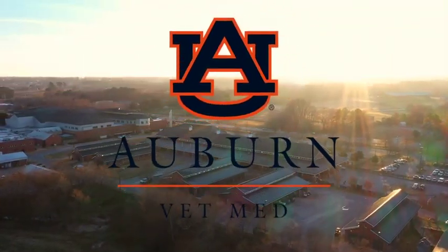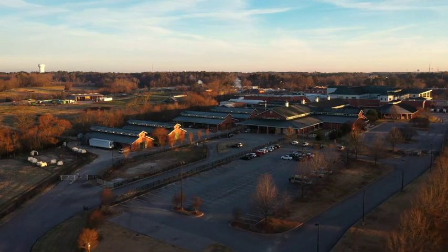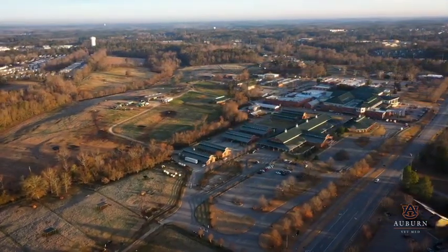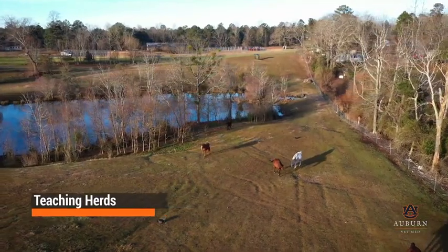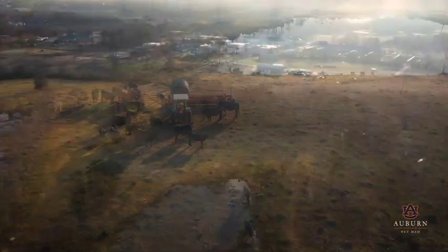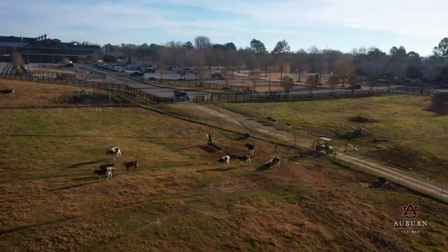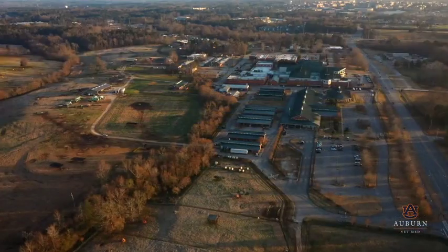The John Thomas Vaughn Large Animal Teaching Hospital is home to one of the nation's oldest and most advanced large animal teaching hospital facilities. Students, residents, and interns gain hands-on experience and education across all areas of the hospital, including numerous teaching herds which provide access to over 200 equine, cattle, small ruminant, camel, and other animals located on almost 180 acres of dedicated land. The herds allow Auburn students, residents, interns, and researchers the competitive advantage of observing and interacting with large animals, gaining critical hands-on experience to enhance their professional careers.